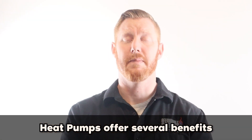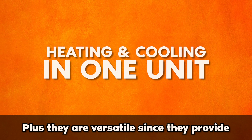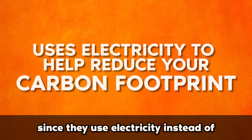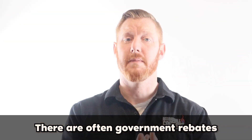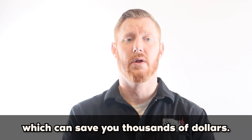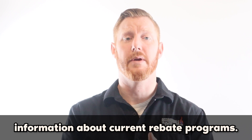Heat pumps offer several benefits including energy savings up to 50%. They are versatile since they provide both heating and cooling in one unit, and they help reduce your carbon footprint since they use electricity instead of burning fossil fuels. There are often government rebates and incentives in place to help you upgrade to a new central heat pump, which can save you thousands of dollars. Click on the links below to learn more information on current rebate programs.